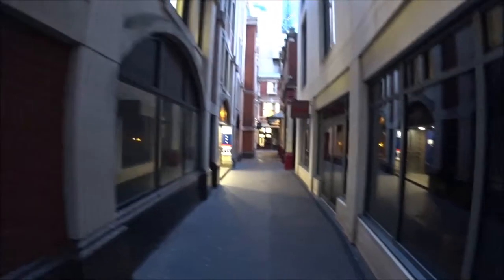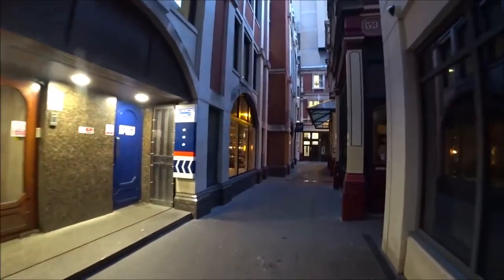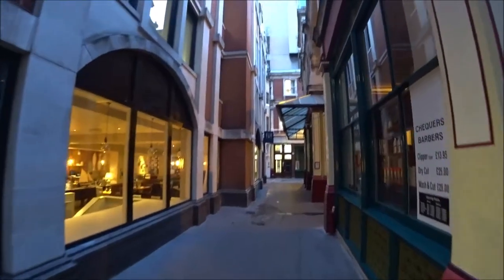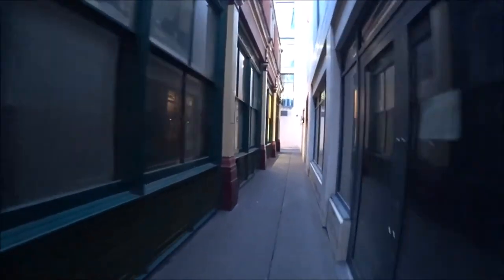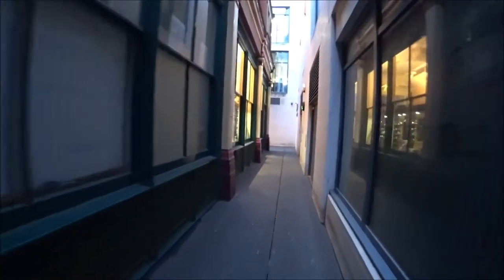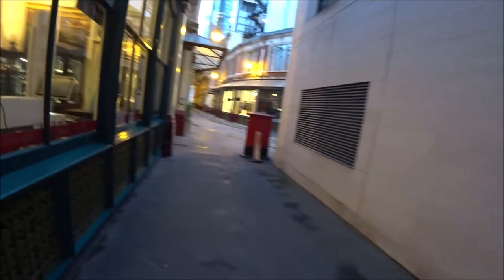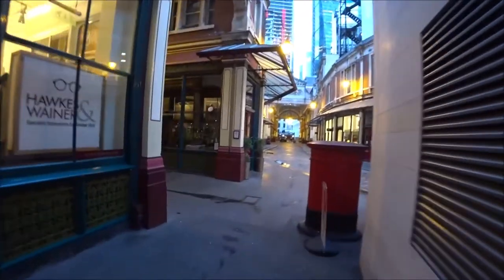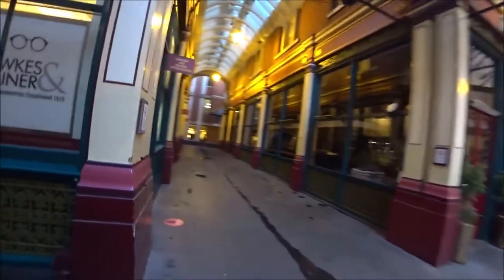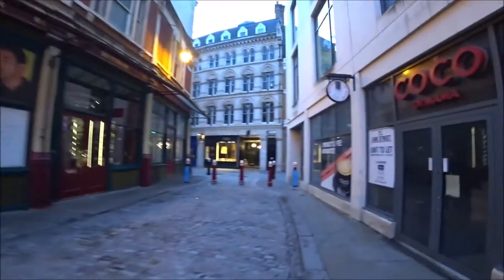This is taking you round to the back of Leadenhall Market actually, which in and of itself is a very historical old market. Look at these little alleyways — god knows where these go, I don't think I've ever been down here in my life. Yeah, this is the back of Leadenhall Market, this is not really where I want to be. Let's walk down Lime Street and get back onto Gracechurch Street.